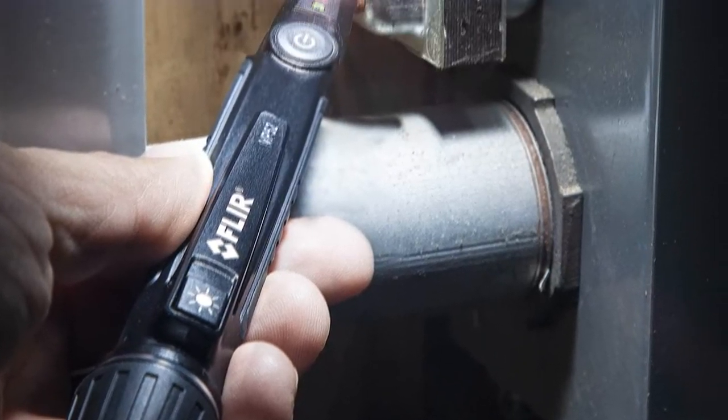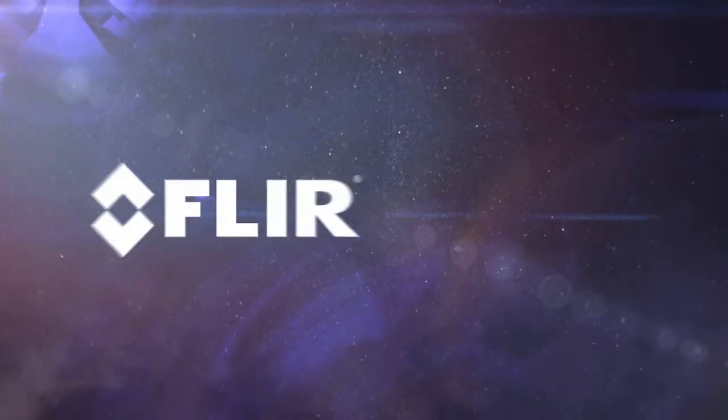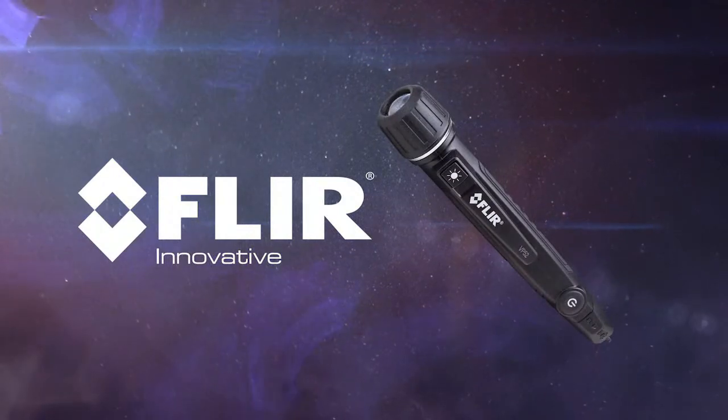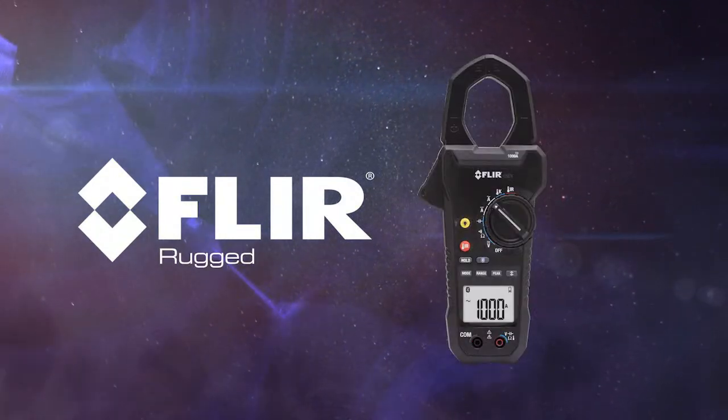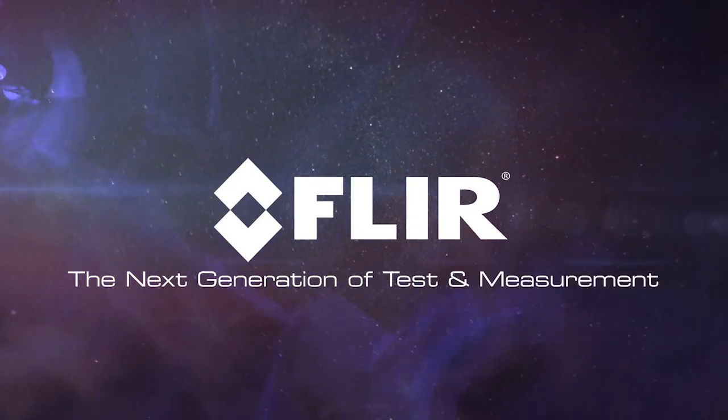These top-of-the-line, world-class tools help you get the job done right. So the next time you think about test and measurement, think FLIR. Innovative, accurate, rugged, reliable. FLIR — the next generation of test and measurement.